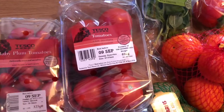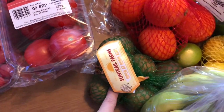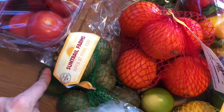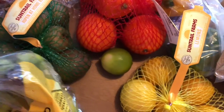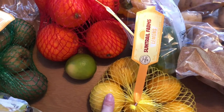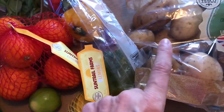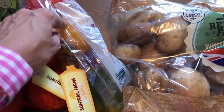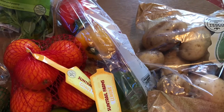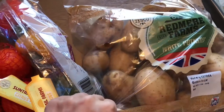Over here I've just got some baby plum tomatoes, some salad tomatoes, some kiwi, bananas, a lime for my gin and tonic, and also lemons if I fancy some lemon in it. Then some oranges and peppers — just a pack of little peppers. I always buy about three packs a week because we've got guinea pigs and they love peppers. And then some potatoes.